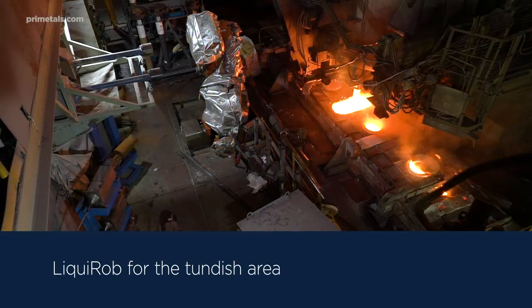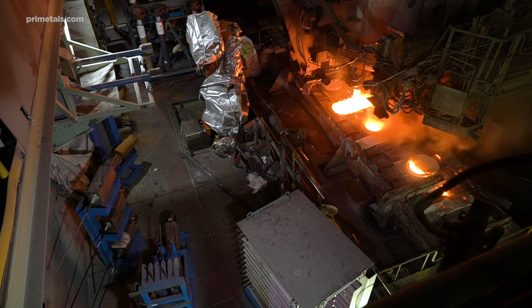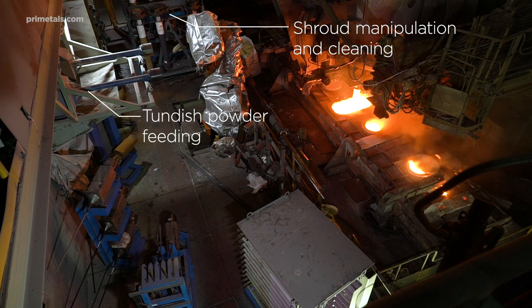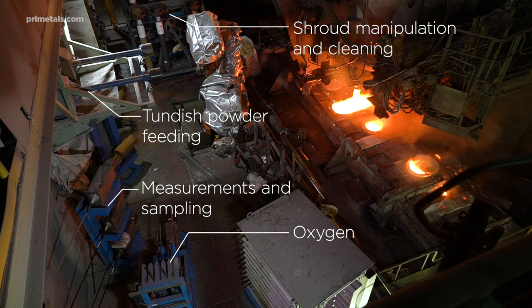When it comes to the tundish area, Liquorob can automatically perform eight different tasks. It carries out shroud manipulation and cleaning, feeds tundish powder, performs measurements, different kinds of sampling, and oxygen lancing.